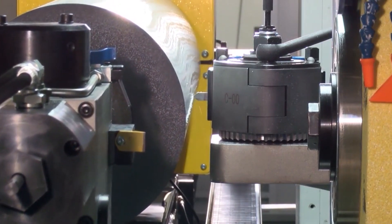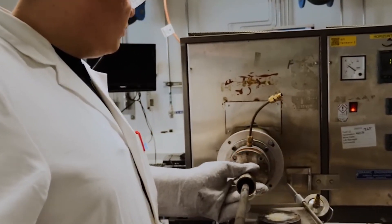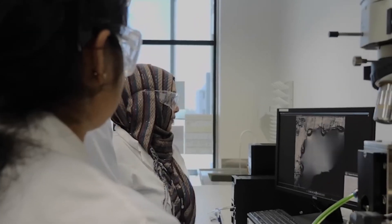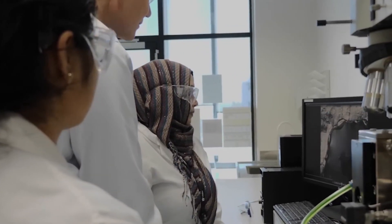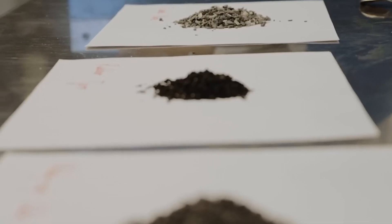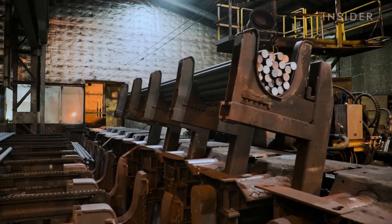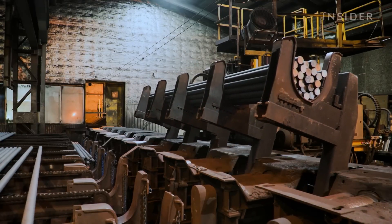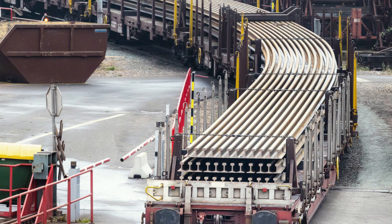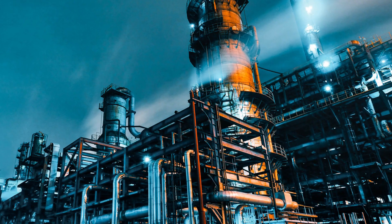Before the steel leaves the factory, it goes through strict quality control. High-tech scanners, ultrasonic tests, and X-ray inspections check for invisible flaws. Stress tests measure how much force the steel can handle, while hardness tests ensure it meets industry standards. Only after passing these tests is the steel bundled, labeled, and shipped — loaded onto trucks, trains, and cargo ships heading to factories, construction sites, and industries around the world.